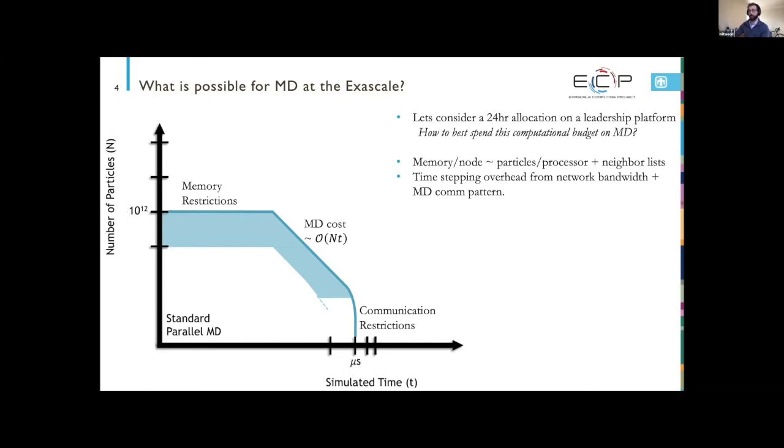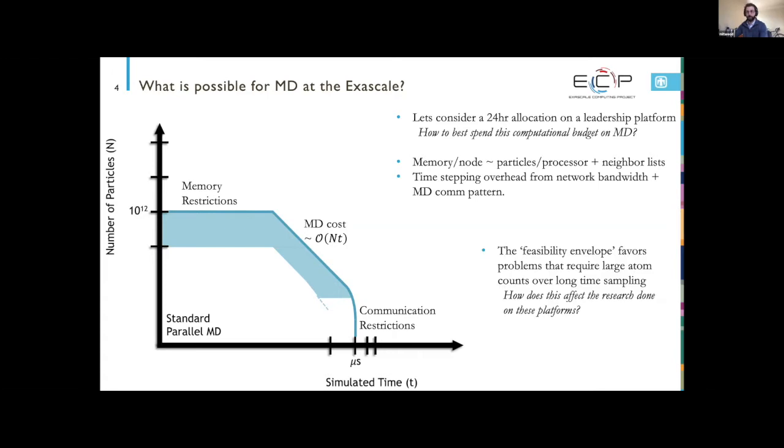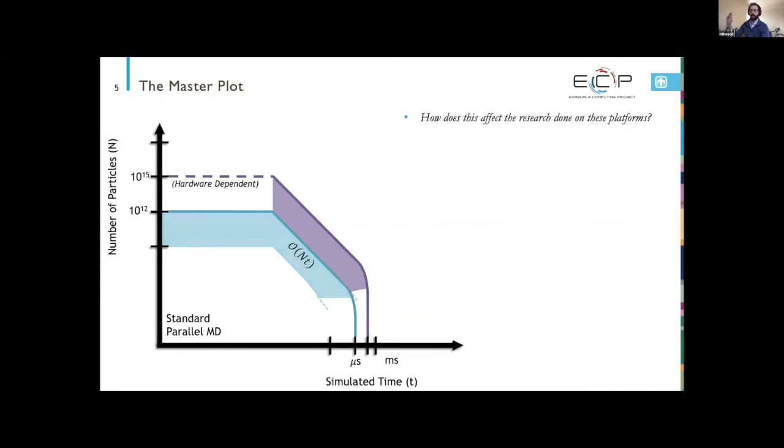Putting real numbers on it: current petascale machines for LAMMPS are around 10^12 particles. With a small system in a 24-hour simulation you can do microseconds of direct all-atom MD simulated time. For exascale, GPU-based machines will safely give three orders of magnitude increase in particle sizes per node, but there's really no guarantee of advancement in simulated time on a fixed allocation budget.